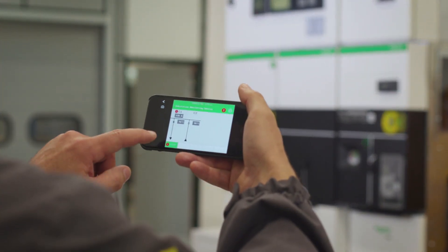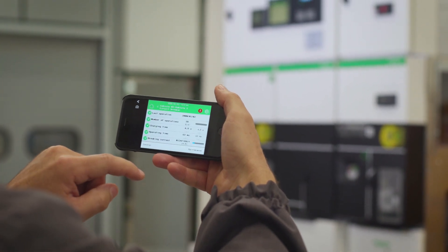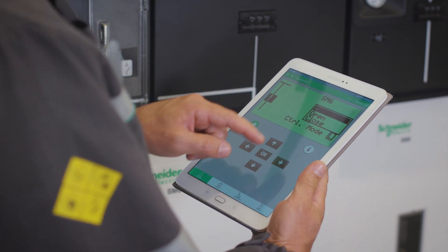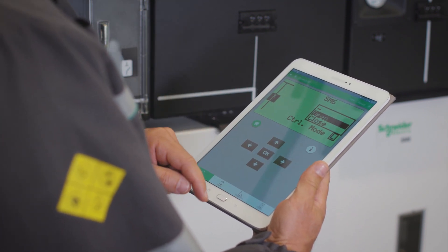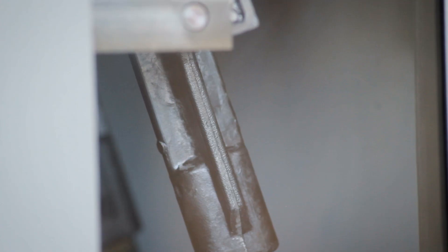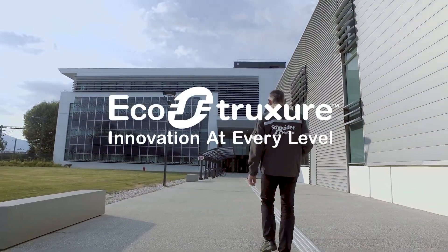EcoStruxure-Ready MV switchgear, like SM6 Connected, helps you to reduce maintenance risks with functions like internal arc detection and nearby control — the ability to operate your equipment from a safer distance using a smart device or tablet — allowing you to take visibility and efficiency to the next level, and enabling predictive maintenance for less unplanned downtime to keep your operations running 24-7.